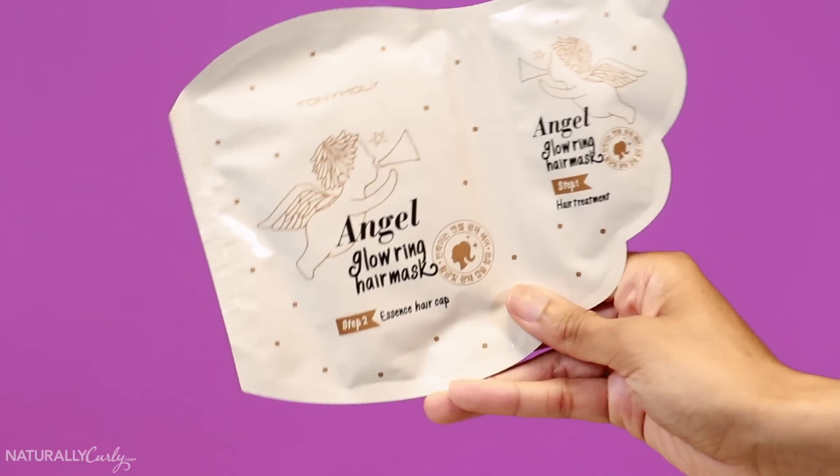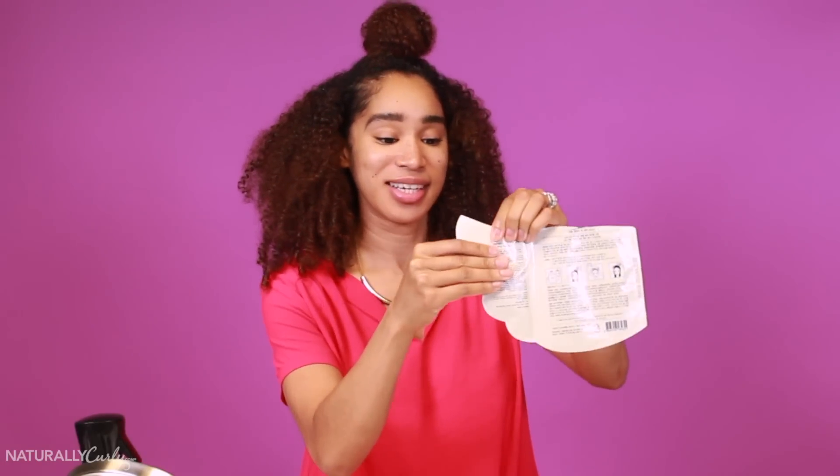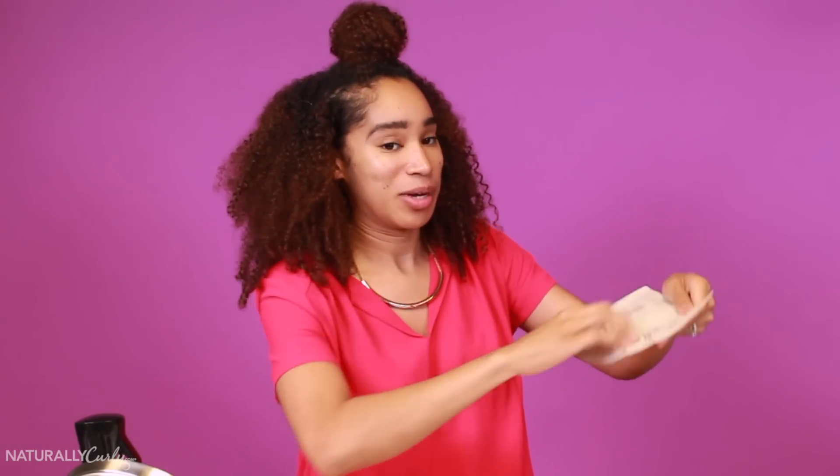The first thing I'm going to be trying is the Tony Moly Angel Glow Ring Hair Mask. What's a glow ring? I don't know how much mask they thought would work on one person's hair, but this is not going to be enough for my hair, I can already tell. This is one scoop, and I use about three scoops of masks.